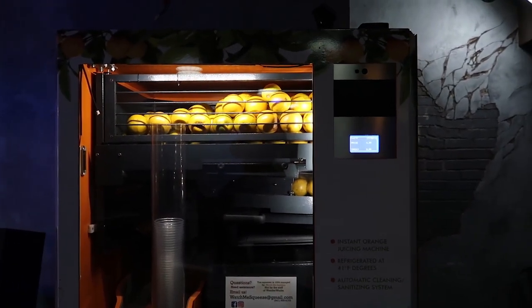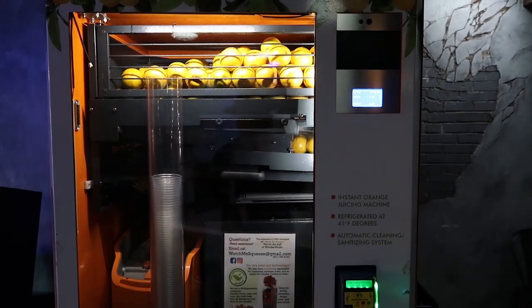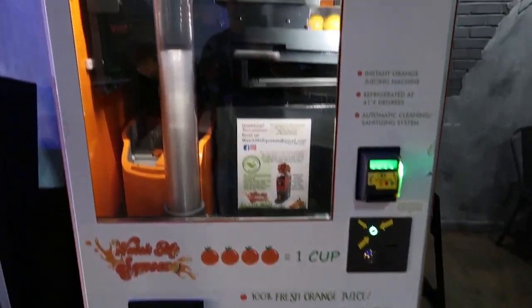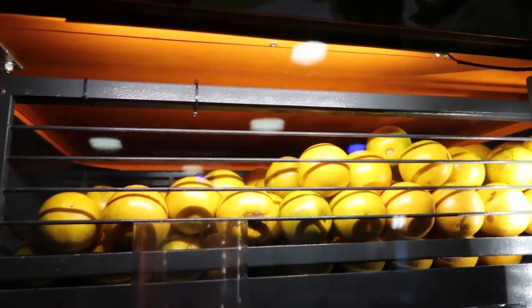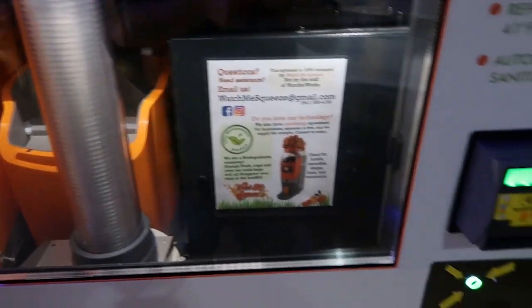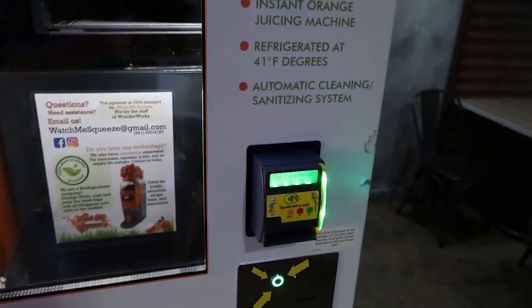I'm going to use the fresh juice orange juice machine here at WonderWorks. Basically they squeeze fresh oranges and make you a cup of orange juice, and it's $4.95. I'm going to do it and film it for you all — I'll pay here with a card.